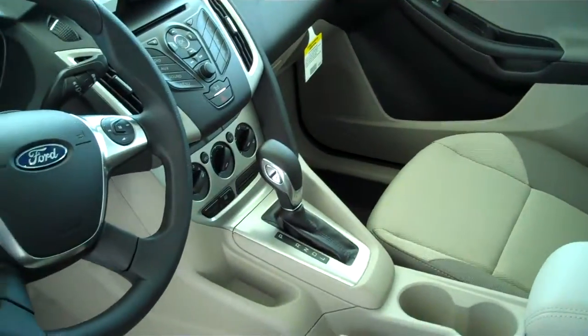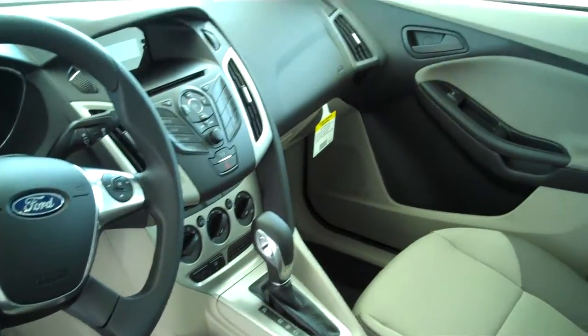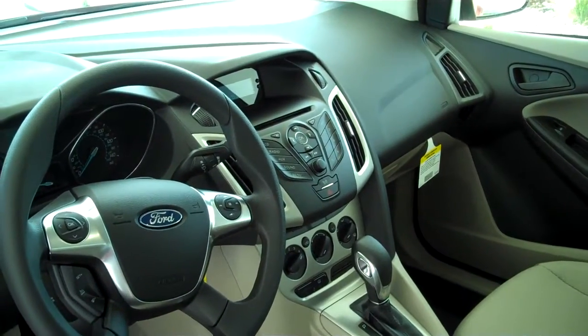It is automatic with downhill assist. Ice cold AC, AM FM, satellite CD, MP3 player.